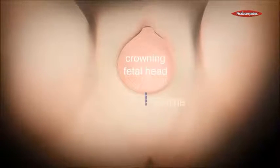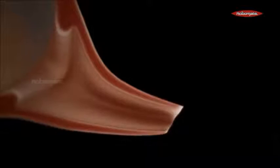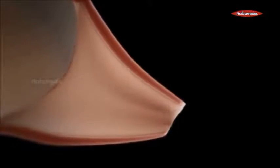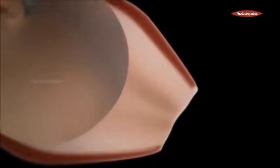Oxytocin is released by the posterior pituitary gland, which is also known as the neurohypophysis. The lower half of the uterus remains relaxed to push the baby outwards. In a normal vaginal birth, the head of the baby moves outwards first — thus it is the head-first stage.